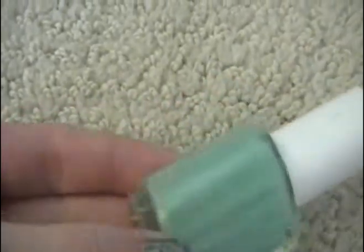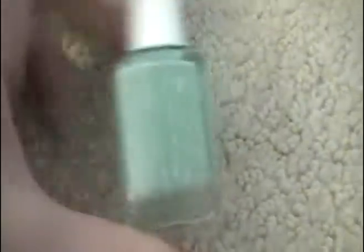The next one is by Essie in Turquoise and Caicos — just the perfect color. I got this last summer when it came out and I'm in love with it. It's probably one of my favorites.